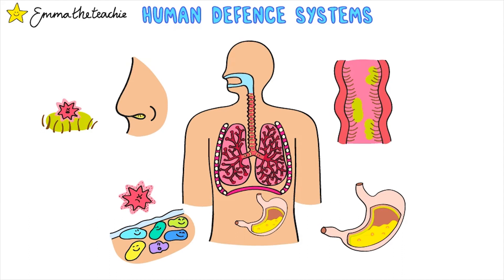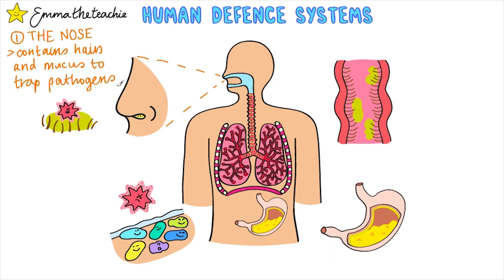The first line of defense is non-specific, meaning it's used against all types of pathogens. There are four parts to this. First up is the nose. Your nose contains hairs and mucus which can trap any pathogens that enter through it.